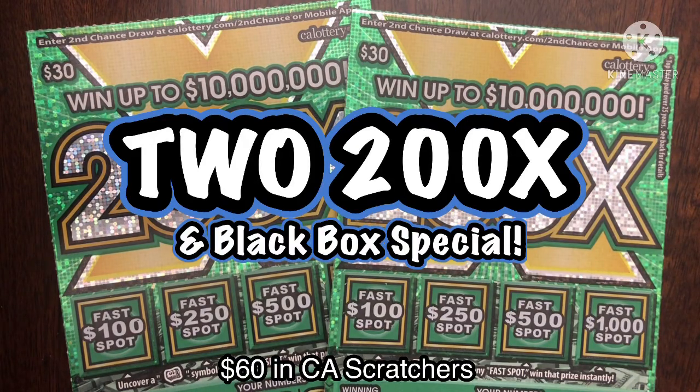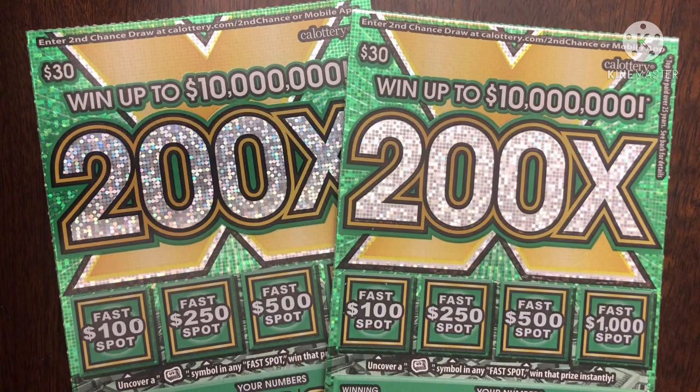What's up, YouTube? This is TrynaWinTheLotto, and I'm back again with more scratchers. Today is actually day 7 of 7 of $60 in scratchers, meaning we've had 6 days of $60 in scratchers and an intraday of $90 in scratchers for a total of $510 spent.